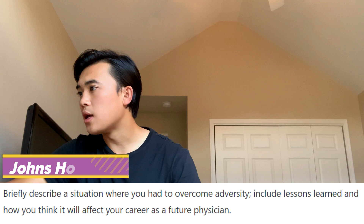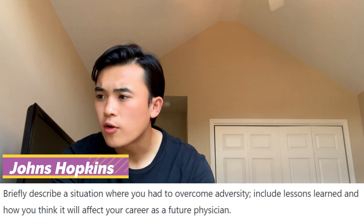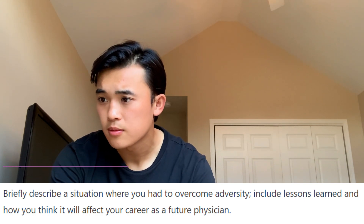Here's another example from Johns Hopkins University: 'Briefly describe a situation where you had to overcome adversity, include lessons learned, and how you think it will affect your career as a future physician.' It pretty much says it outright — how did you overcome adversity, and what lessons did you learn? You're using the same essay and just tweaking it to fit the prompt by adding a bit here and there.